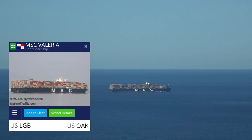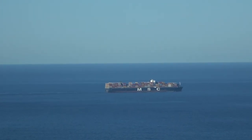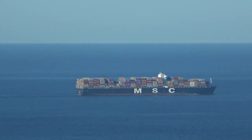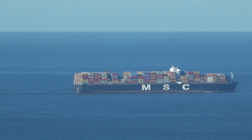And there goes a ship that has left the port. It's making its way all the way up to Oakland. Look at all its containers.